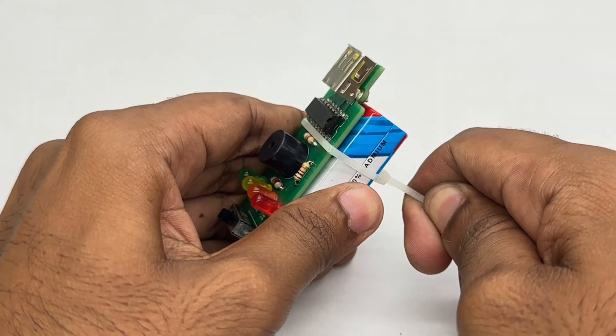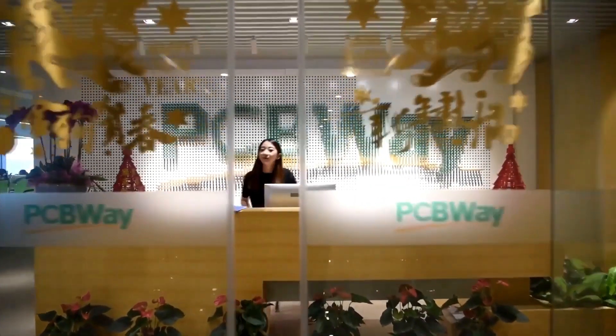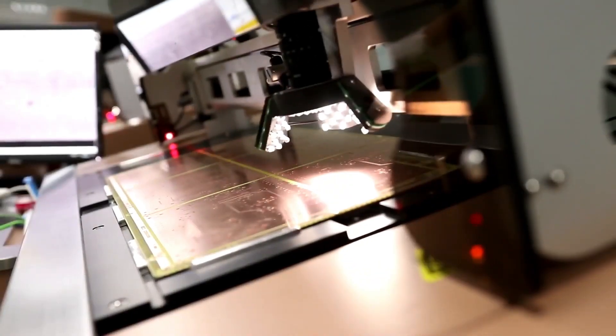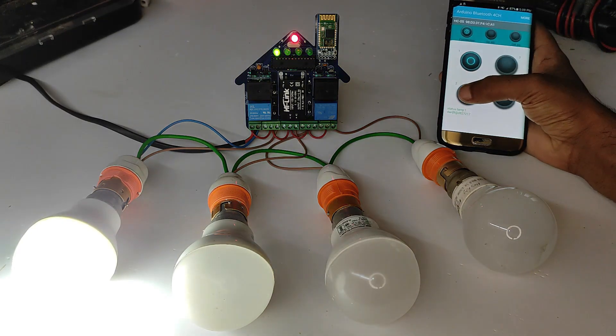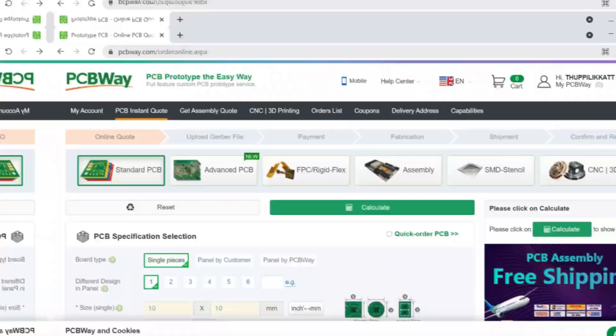Let's get started. In this video sponsored by PCBWay. PCBWay is a leading supplier of PCB services. You can order good quality PCBs at low cost. They also support advanced PCBs, FPC, rigid PCBs, rapid prototyping and 3D printing services.